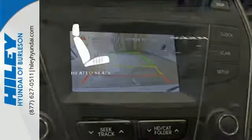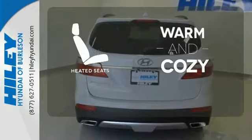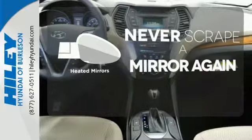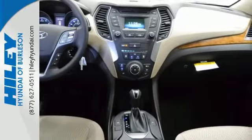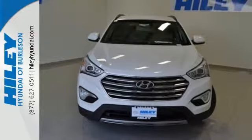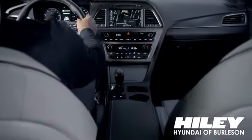Wrap yourself in the comfort of heated seats. Heated mirrors mean never worrying about ice obstructing your view. You're free to explore. Take this Santa Fe for a test drive. You're sure to find what you're looking for at Hiley Hyundai.